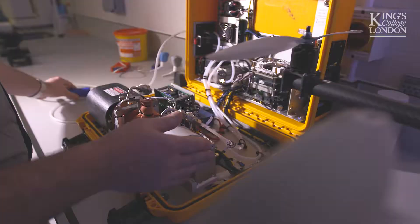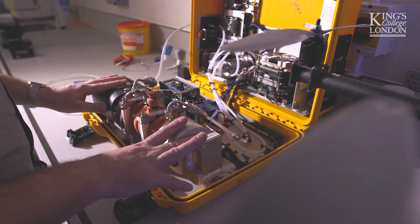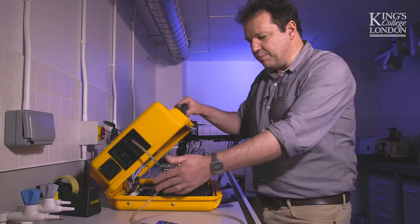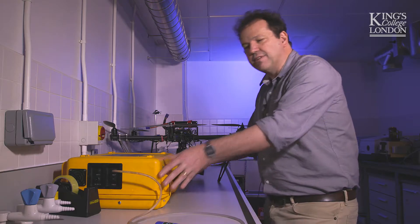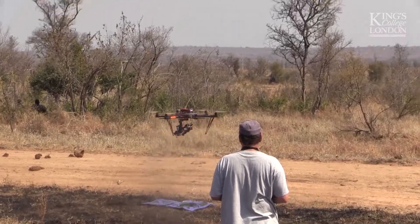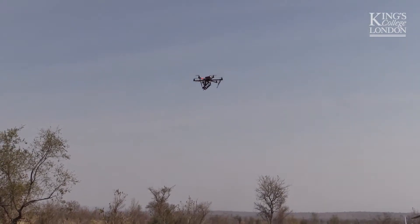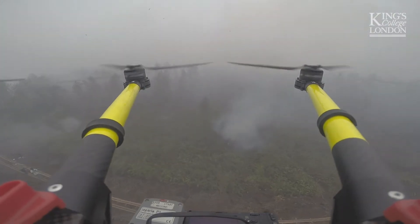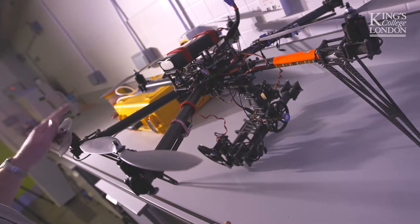The smoke goes in here, we can use this in the field, and this laser-based system delivers us the concentrations of various gases within the smoke. And whilst this is pretty portable, it's still not that lightweight and is also very expensive. So sometimes we use things like this UAV, where we can mount much smaller, lower cost, lightweight instruments that still measure the same gases. We can mount these gas analysers on here and fly this into the smoke plumes themselves.